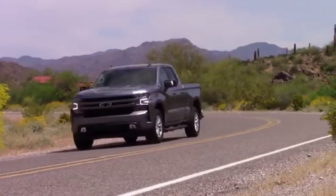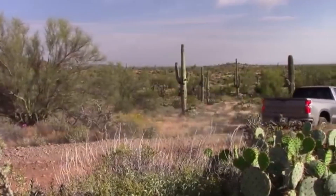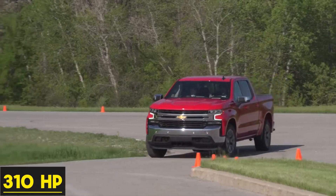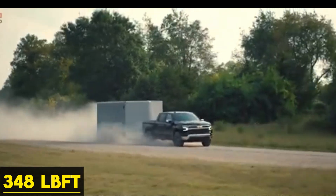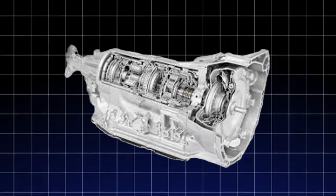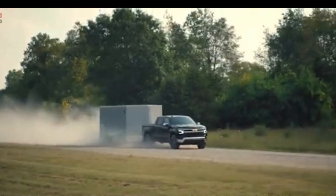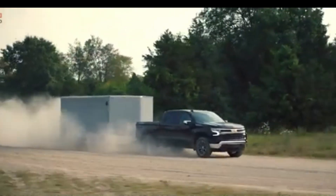When it launched in 2019, the base Silverado and Sierra application quoted 310 horsepower at 5,600 RPM and 348 pound-feet of torque starting as low as 1,500 RPM. It was paired with GM's eight-speed automatic transmission and was rated in certain configurations to tow up to 9,500 pounds in a two-wheel drive cab configuration.